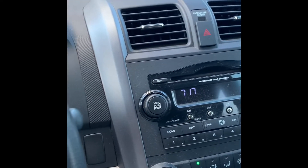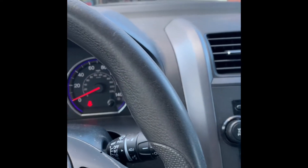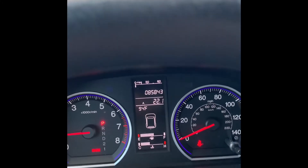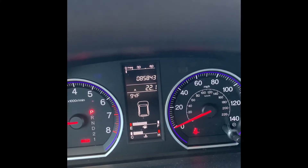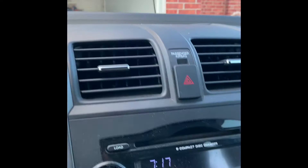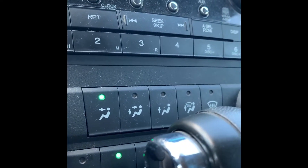I just want to give you a really close-up look. The engine is up, the engine is on. The mileage of this car is eighty-five thousand eight hundred forty-three. As you can see, the AC is blowing. Now look at the panels of this car.